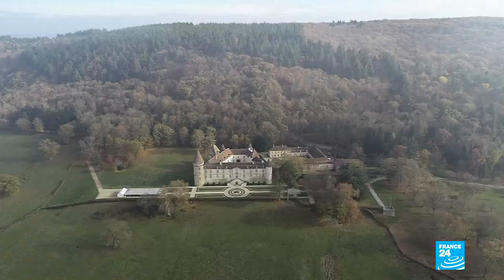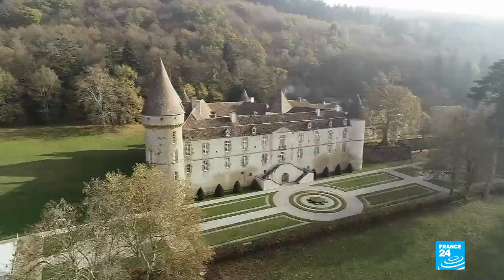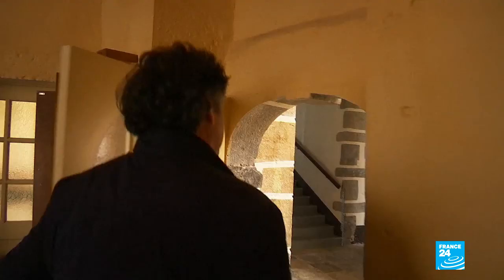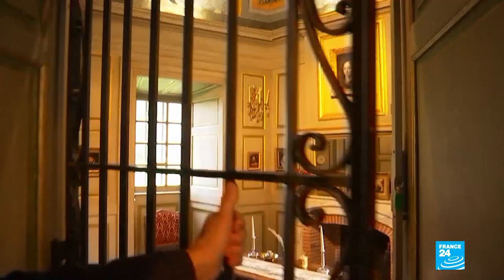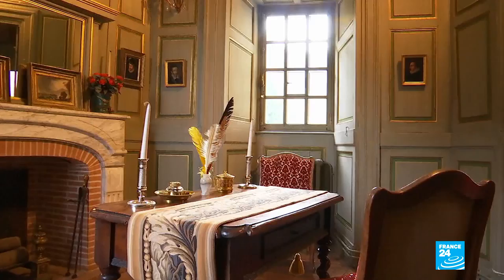In 1675, Vauban decided to buy Bazoche Castle, which once belonged to his great-grandfather. The 12th century fortress is located a few kilometres from the engineer's birthplace. One of Vauban's descendants shows us around the grand staircase — a castle of about a hundred rooms in total. In his office, Vauban liked to work with the comforting warmth of a fireplace right by his feet.